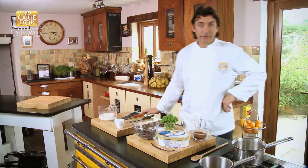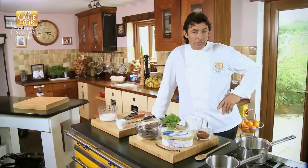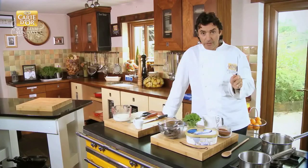Hi, I am Jean-Christophe Novelli and welcome to Carte D'Or Ice Cream Sunday. Today I have a tree of chocolate with my Carte D'Or Macadamia Night ice cream.